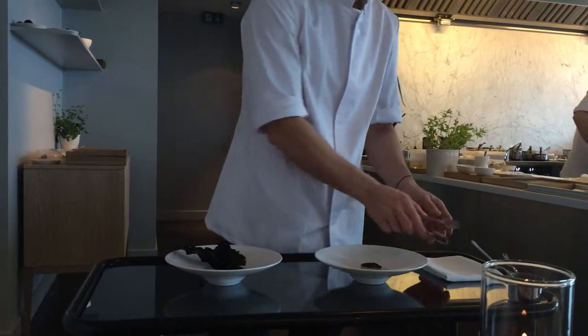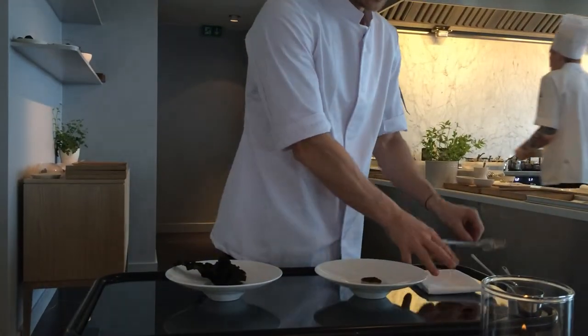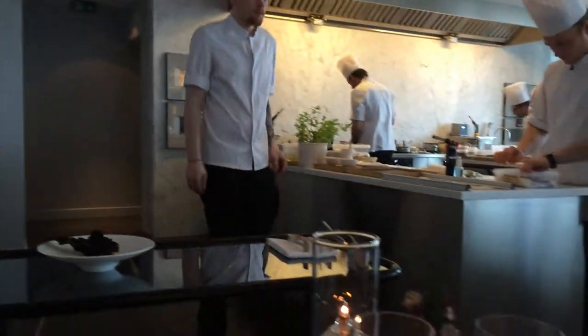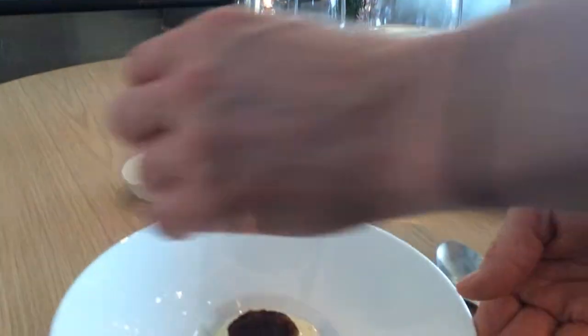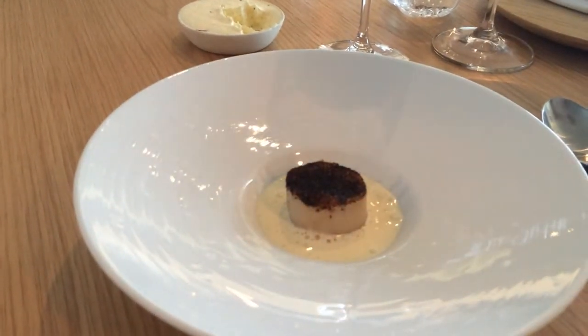The sauce is based on juice from the mussels, acidity from — not cloudberries, which is gooseberries. And then a touch of sour cream.